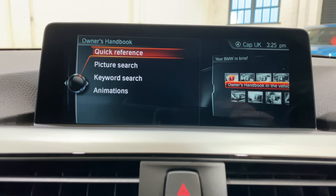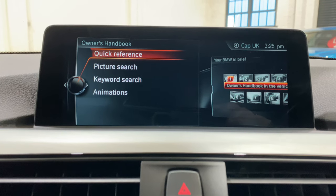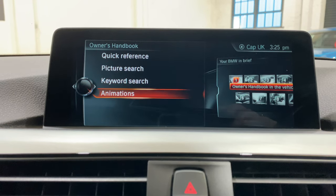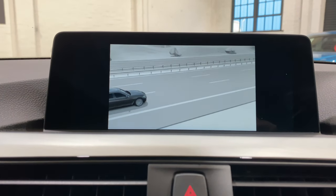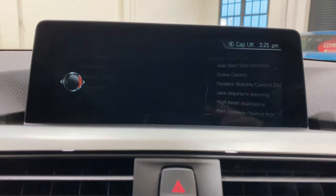The owner's manual in here has everything that's on the car. This car's got launch control, all sorts of things. There's different animations and stuff to guide you through how things work — if you click on cruise control, it'll give you a little video of how it all works.